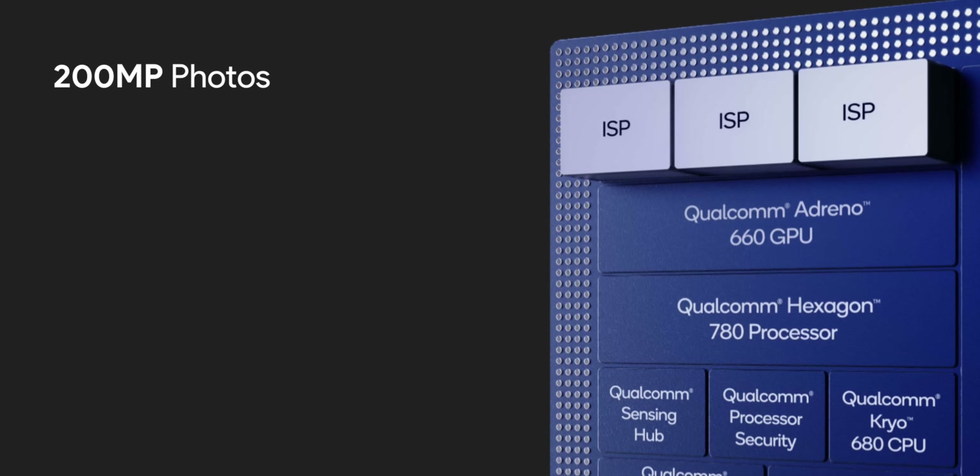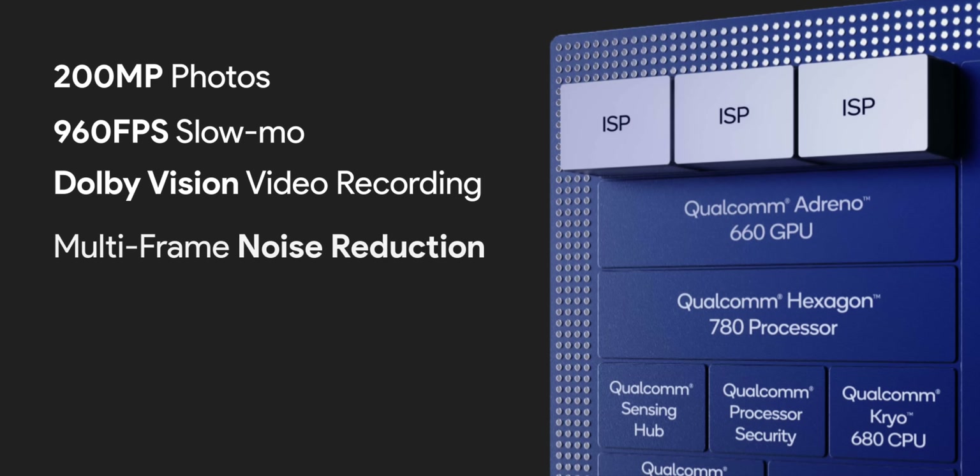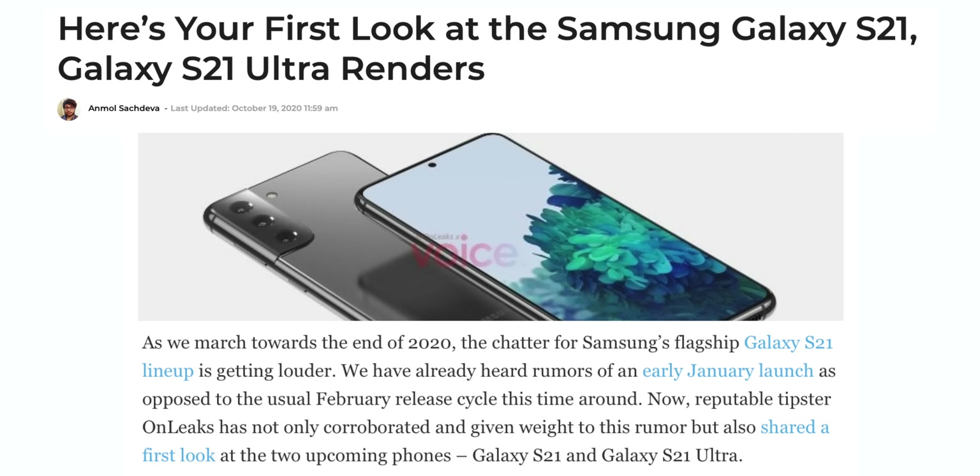Specs-wise, the new ISP can support up to 200MP photos, slow-mo at 960fps, Dolby Vision video recording, multi-frame noise reduction, and a lot more. Obviously a lot of this depends on what features OEMs use in their phones, but we know Samsung and Xiaomi focus heavily on camera features in their flagships, so I'm hoping we'll see these in action on the Mi 11 and the Galaxy S21 next year.